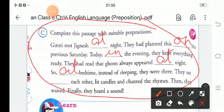'So, ___ bedtime, instead of sleeping, they were there. They sat near each other, lit candles, and chanted the rhymes. Then they waited. Finally, they heard a sound.'